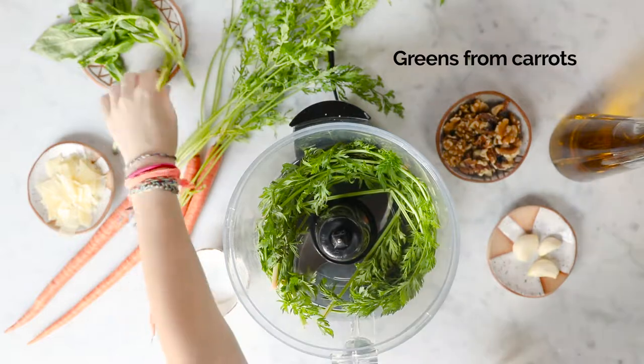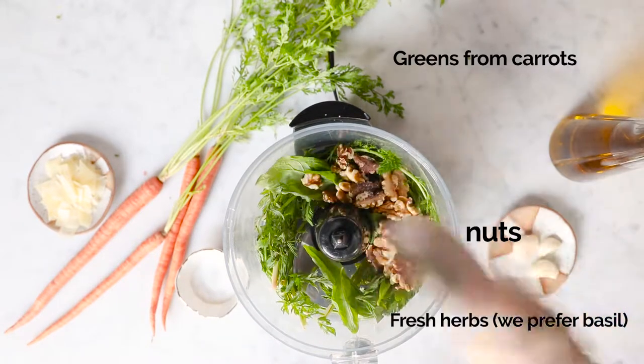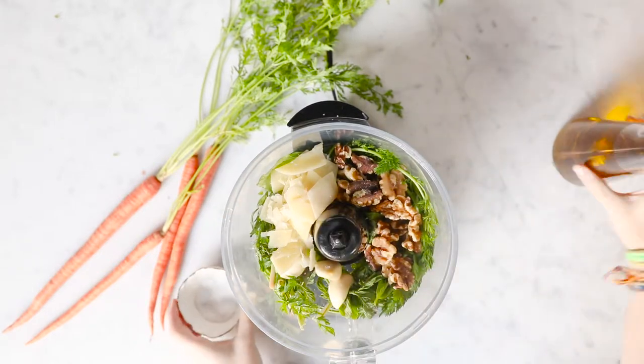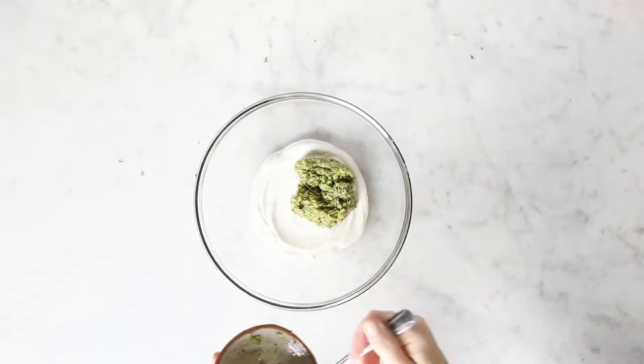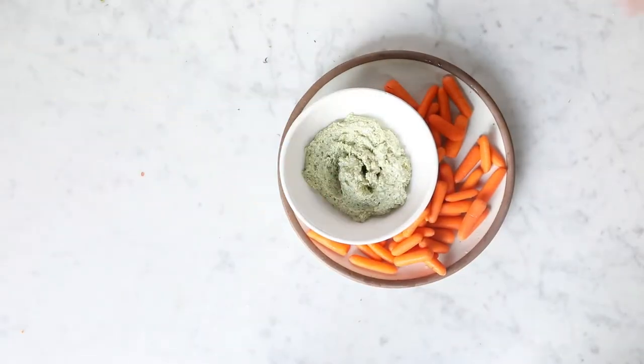If you can find carrots with the tops attached, keep them — don't waste them. They're perfectly edible, and we like to put them in a pesto. It's really simple: take your carrot greens, add some fresh herbs like basil, some nuts like pine nuts or walnuts, olive oil, parmesan, and lots and lots of garlic. Put that in the food processor and pulse until it's nice and smooth. You can use that in dips, pasta, or on pizza — it's quite delicious and very versatile. You can also stir it in with some Greek yogurt to make a nice dip for your carrots.